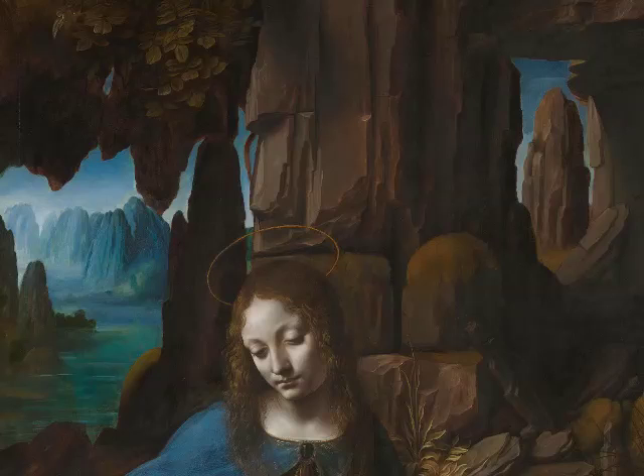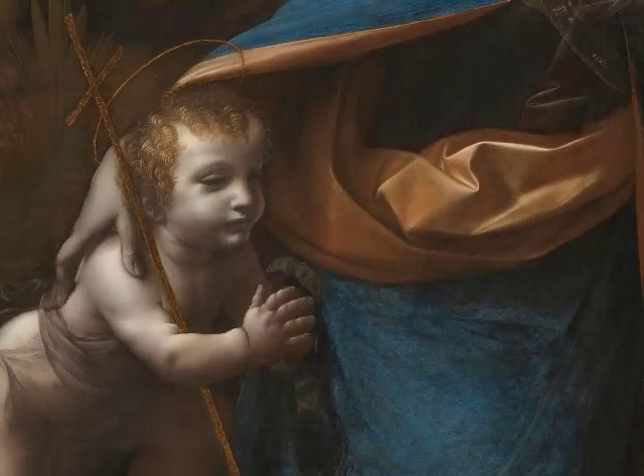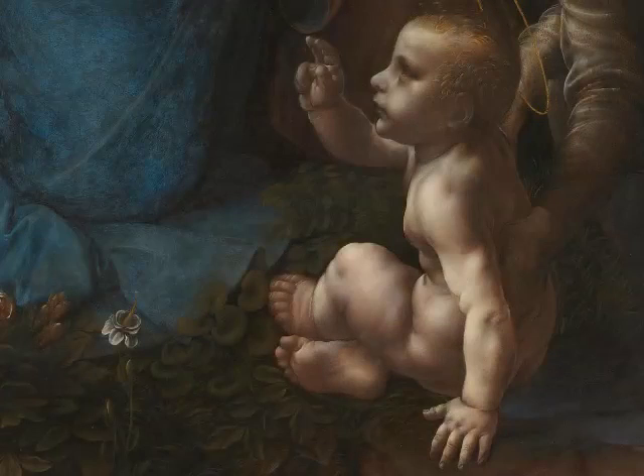Let's focus on who everybody is and what's going on. We have the Virgin Mary as the primary figure, really functioning at the top of a pyramid of figures. She's embracing with her right arm a child — the slightly larger, slightly older of the two — and that would be John the Baptist, who in turn is praying to the figure who is blessing him: the Christ child. And then over to the right is an archangel; we can barely make out her wings behind her.